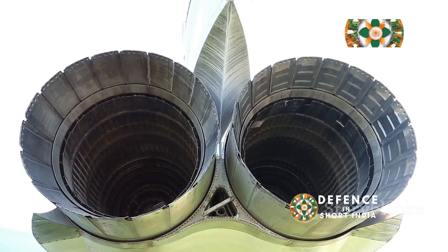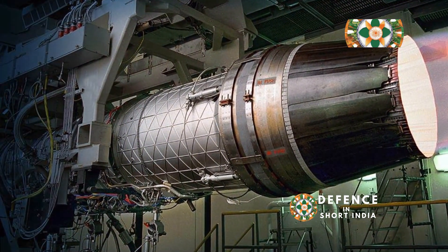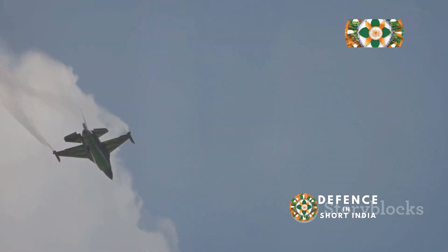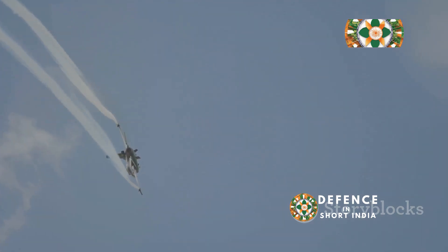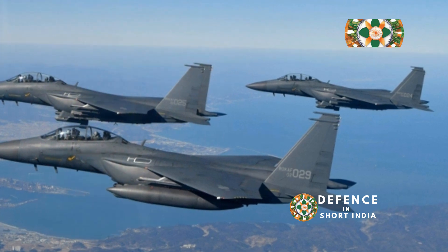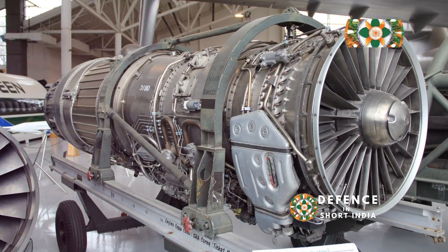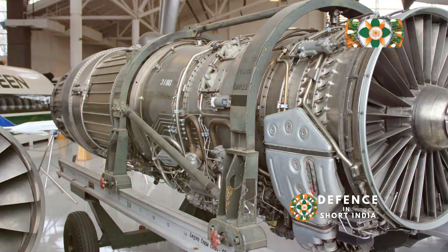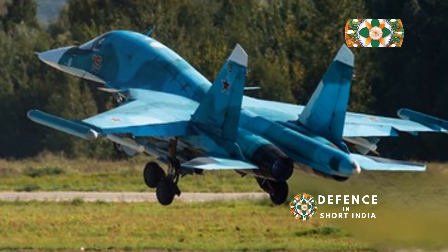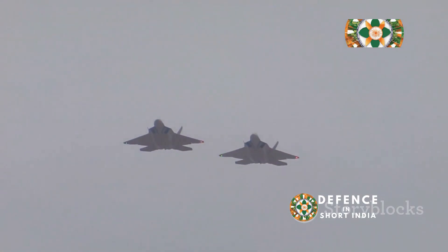The Saturn AL-31, a larger and more powerful engine than the M88, is a twin-spool, low-bypass turbofan known for its robust design and high-thrust output. It features a distinctive thrust vectoring nozzle, enabling the Su-27 and its variants to perform breathtaking aerial maneuvers. This capability gives the Flanker a significant edge in dogfights and close-range combat. The AL-31's rugged construction allows it to withstand extreme operating conditions, making it well-suited for demanding military environments. While not as fuel efficient as the M88, the AL-31's sheer power provides the Su-27 with exceptional acceleration and speed, making it a formidable interceptor and a potent threat to enemy aircraft.